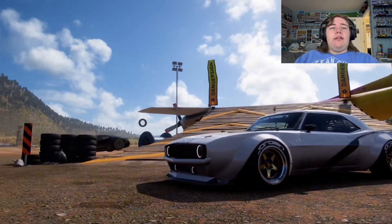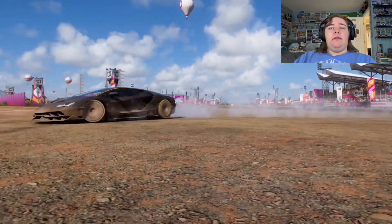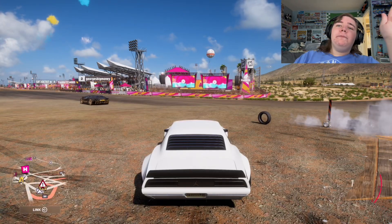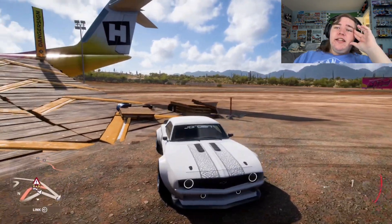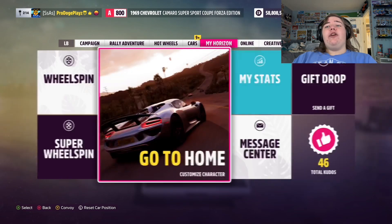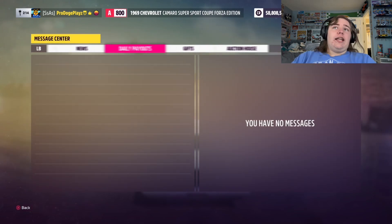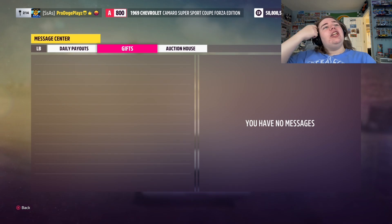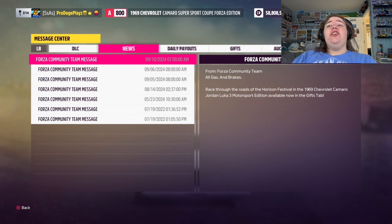What? Of course it's a Lambo kid. That's the least impressive thing I've ever seen in my life. But can we just take a moment to appreciate how absolutely sick this thing looks? I should probably go into detail on what this is. This is a 1969 Chevy Camaro Super Sport, Forza Edition. If you head over to your message center — I already claimed it — it'll be in your gifts. It's a free car! And it's technically a Forza Edition. In the news you can see: race through the roads of the Horizon Festival, the 1969 Chevy Camaro, Jordan Luca 3 Motorsport Edition.